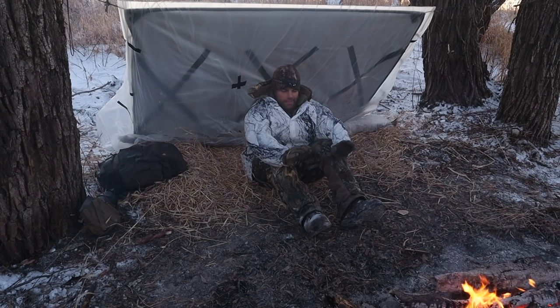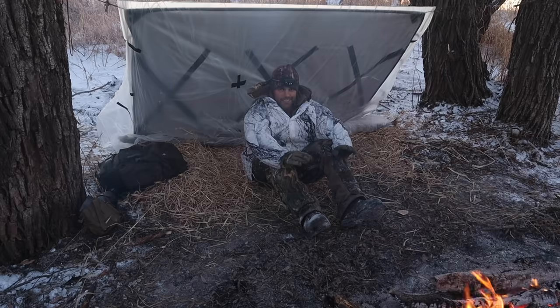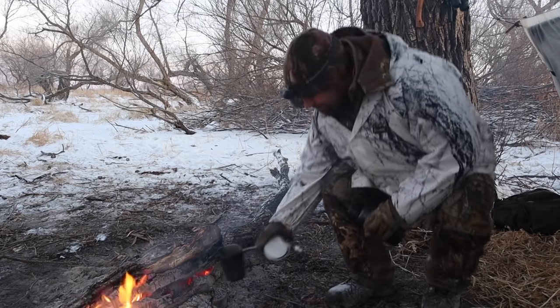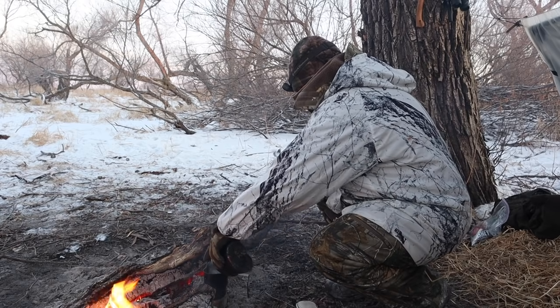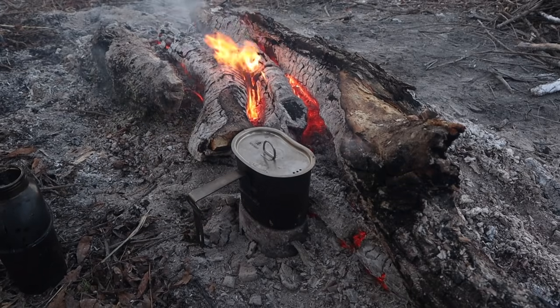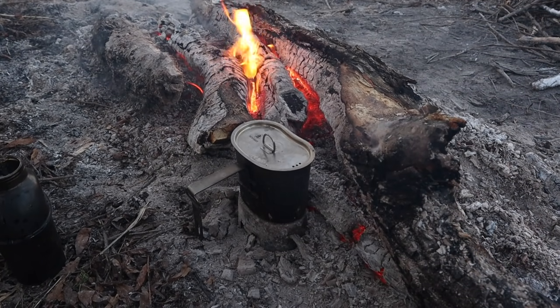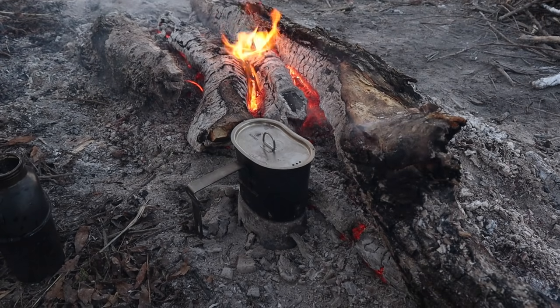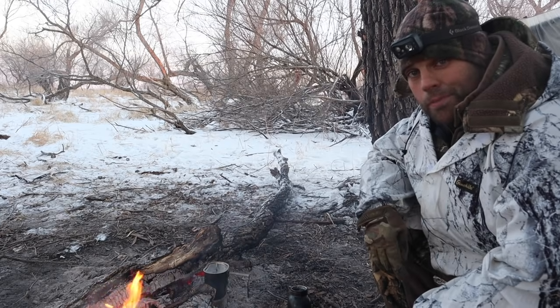Morning. First order of business is a large hot cup of coffee. Pheasants are out in full force this morning.